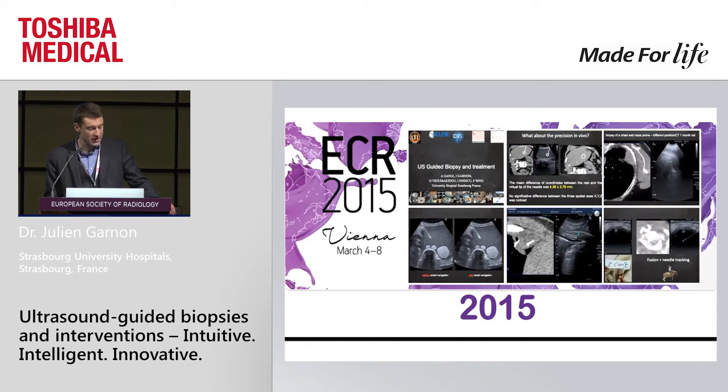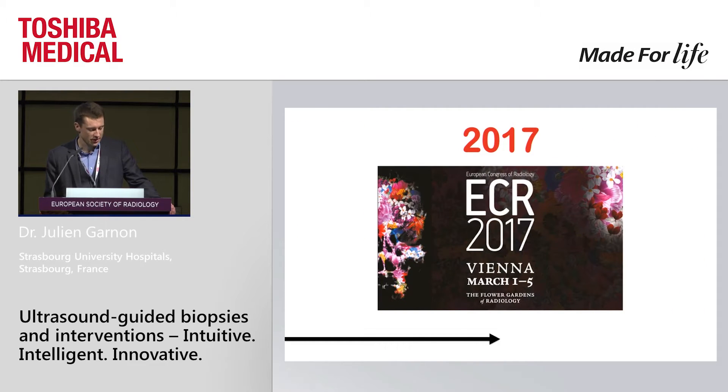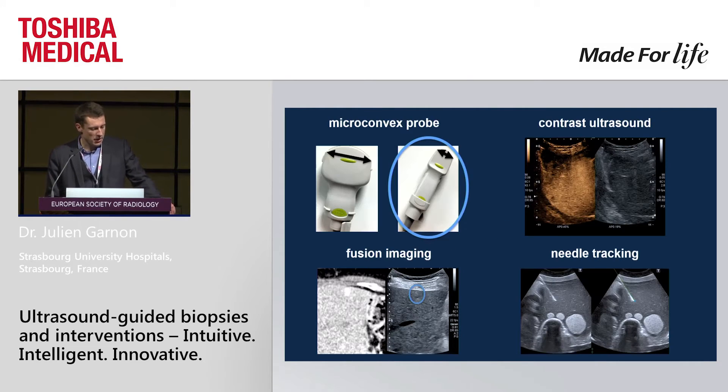We came to ECR 2015 to present for the first time the use of needle tracking and fusion to guide biopsies and interventions, and today at ECR 2017, the goal is to show you what we know already and what we can do with the new tools available on the machine. Basically, we have four important things to guide intervention.